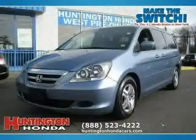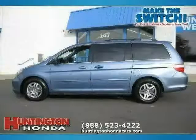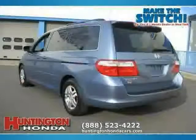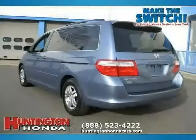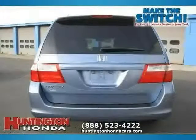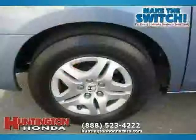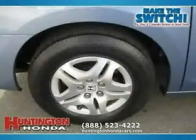This 2007 Honda Odyssey is equipped with leather interior, climate control, cruise control, power tilt sliding sunroof, heated mirrors, side head airbag, front wheel drive, traction control, vehicle anti-theft system, driver and passenger side airbag, four wheel anti-lock brakes, and rear head airbag.